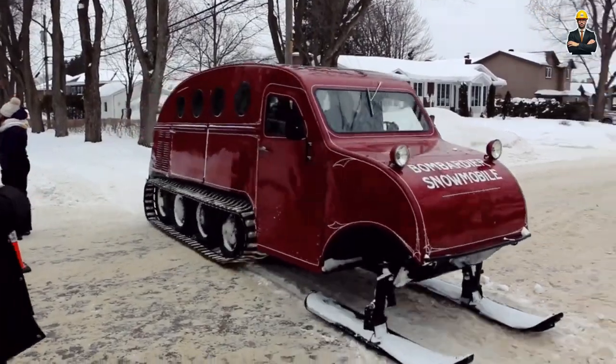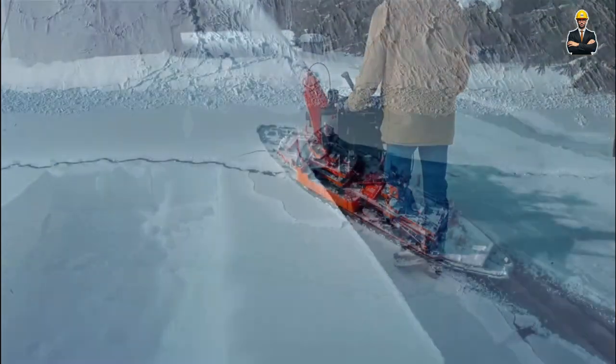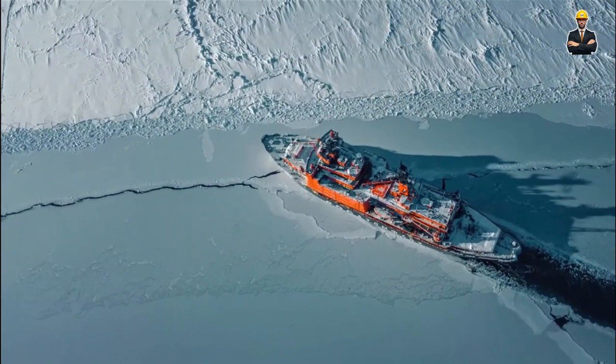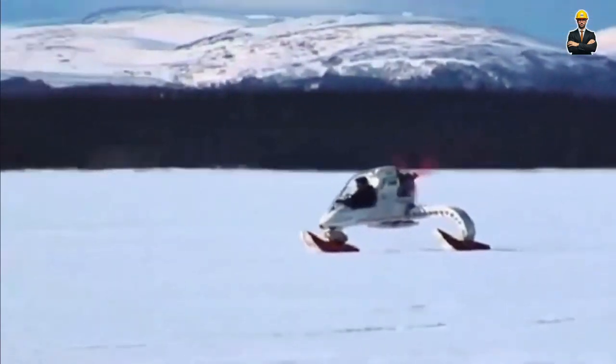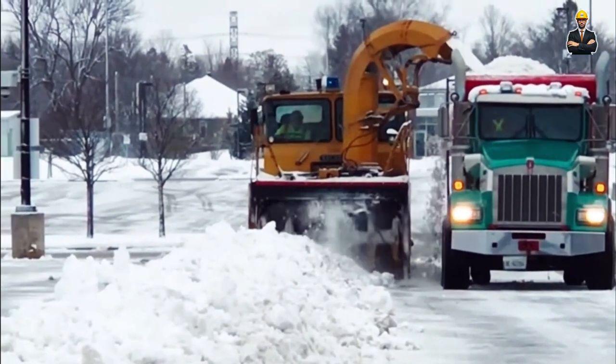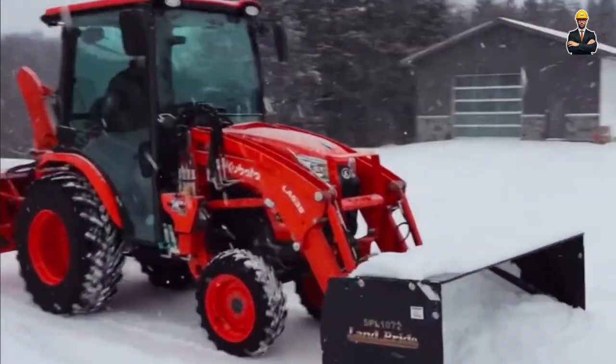Do you want to start your routine life in a normal way? But this winter season can stop your life. Here's a catch — you don't need to worry because in this video, we'll tell the top 20 winter warriors that help to run your life smooth like snow in front of your home. So, let's get started with number one.